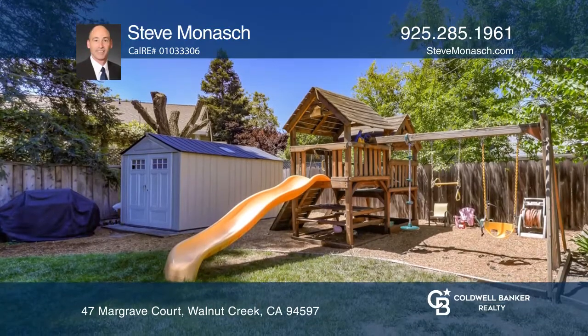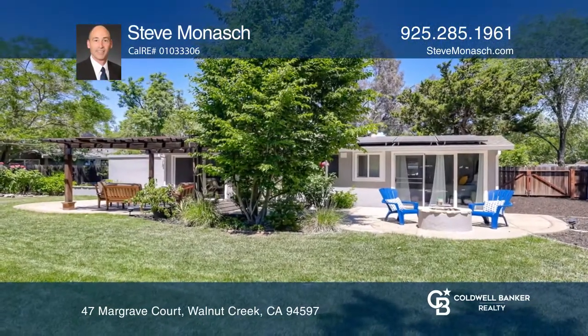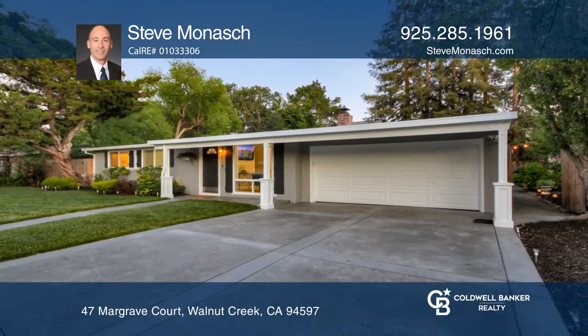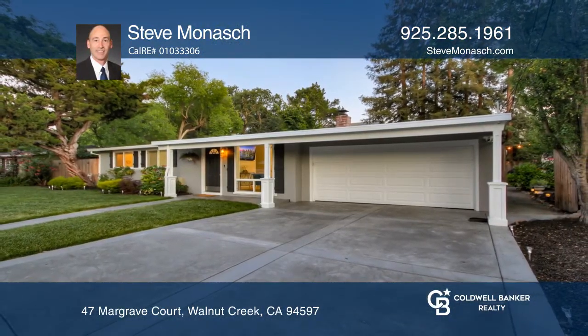Enjoy this uniquely located home within close proximity to parks, trails, and freeway access, yet private and serene. Come see it today with Steve Monash.